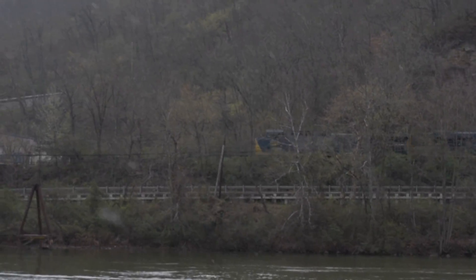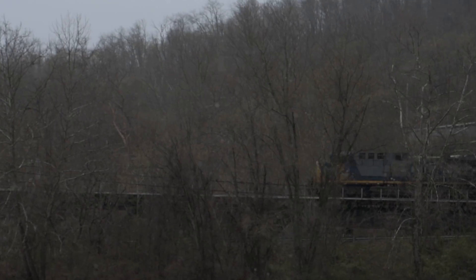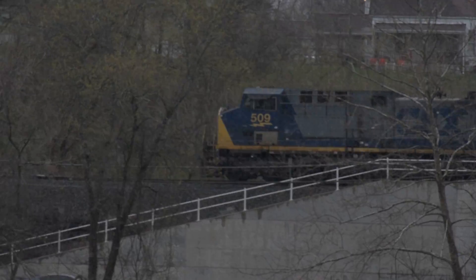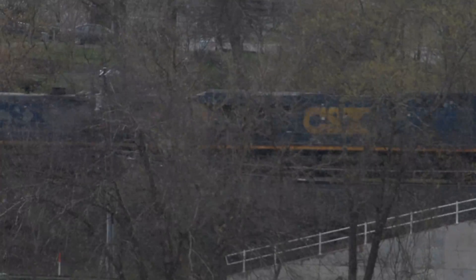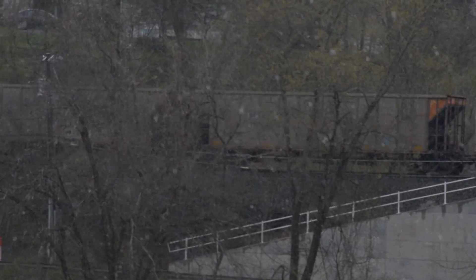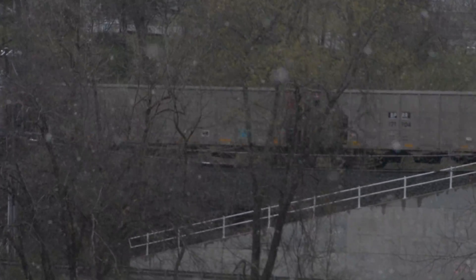Let's go. Oh, nice. I like this. After this, it's a lot of trees by the bridge.